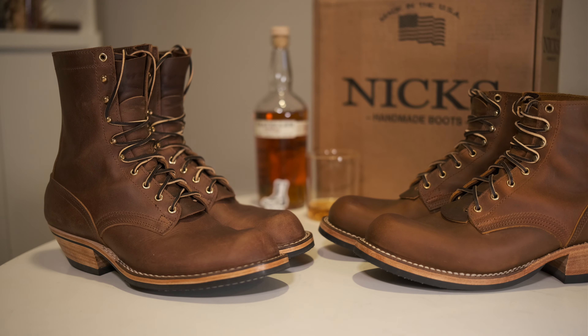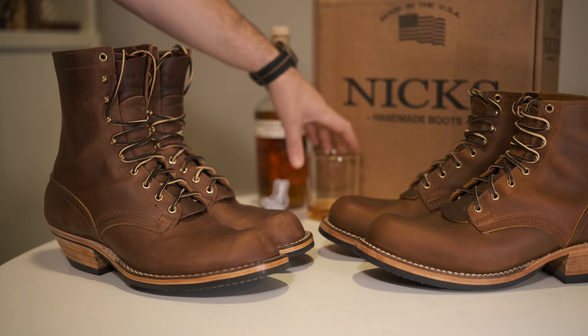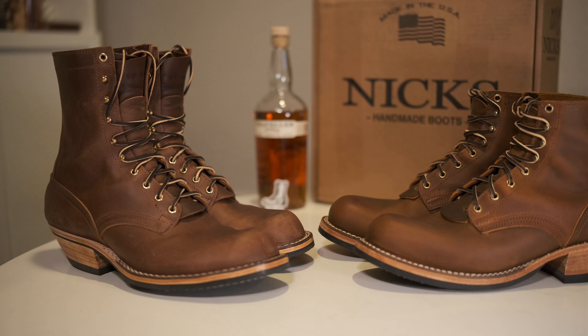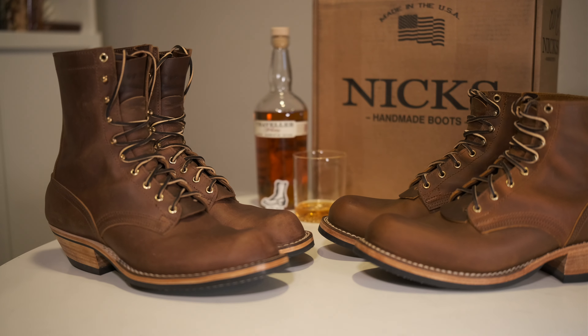I didn't do an unboxing because I've already worn them a couple days. But I got some Predator Whiskey boots. You can see these over here — my Predator Orange.